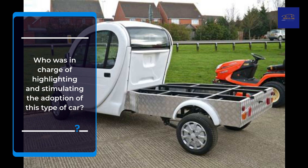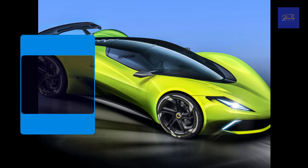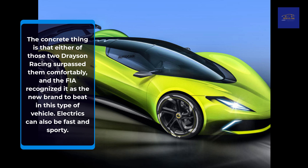Who is in charge of highlighting and stimulating the adoption of this type of car? As for the record, there is a dispute regarding the previous one. Some claim that it belonged to battery-powered General Electric, who reached 281 km/h in 1974, and others claim that the highest mark so far was 297.72 km/h, acquired by GM in March 1994 in Fort Stockton. The concrete thing is that either of those two records, Drayson Racing surpassed them comfortably, and the FIA recognized it as the new brand to beat in this type of vehicle. Electrics can also be fast and sporty.